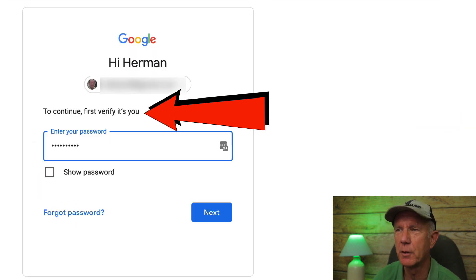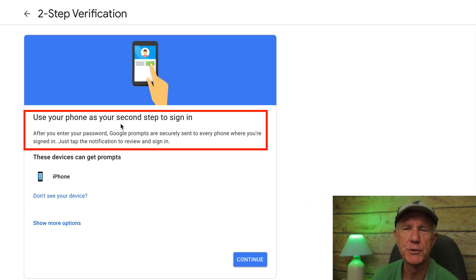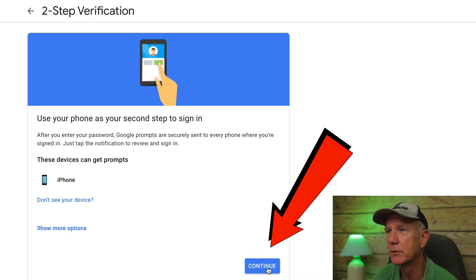Click Get Started. First, you need to verify your identity, so log into your account. It says: use your phone as your second step to sign in. After you enter your password, Google prompts are securely sent to every phone where you are signed in. I'm going to select my phone and click Continue.